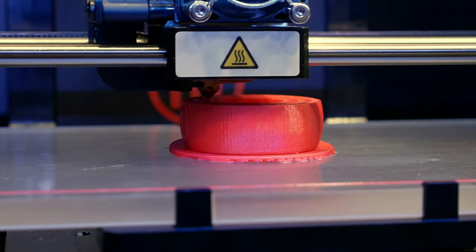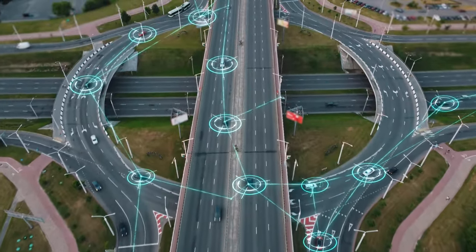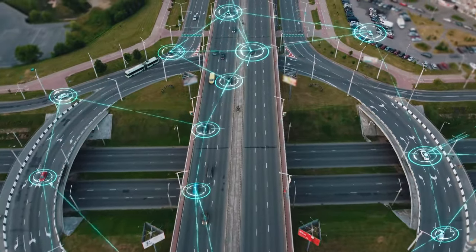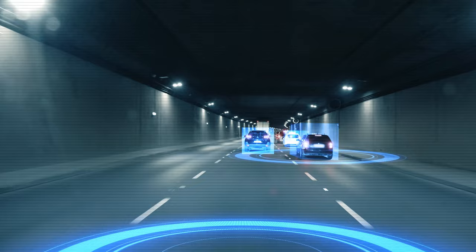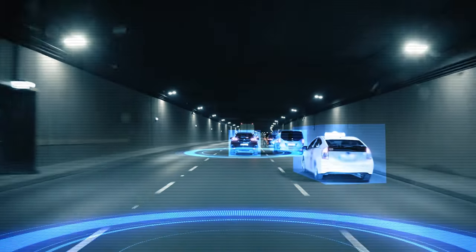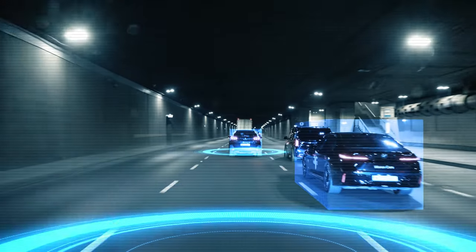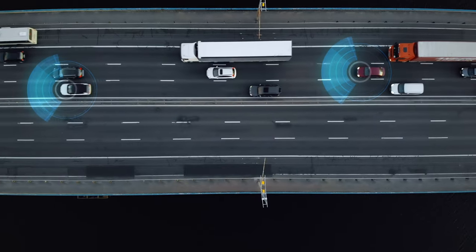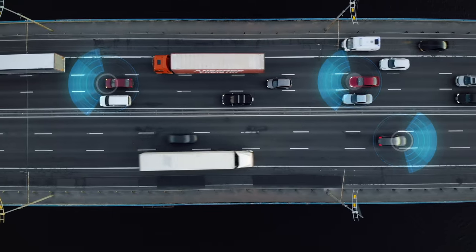Number 1: The science behind self-driving cars. Self-driving cars navigate without human intervention using an intricate combination of sensors, cameras, and advanced algorithms. LiDAR sensors bounce laser beams off objects to create a 3D map of the car's surroundings. Cameras capture real-time images, and onboard computers analyze this data to make split-second driving decisions. It's a symphony of technology that promises to revolutionize our roads.